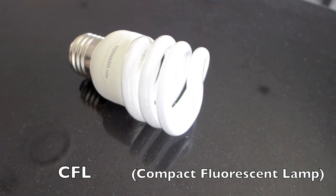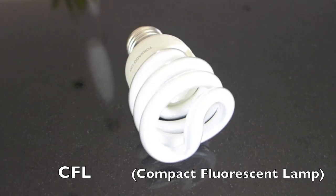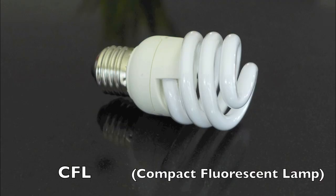The CFL A19 bulb works completely differently. The white twisted glass tubes are filled with phosphor and other gases. Then mercury is shot through the tubes and the excited gas gives off light — this is called fluorescence.